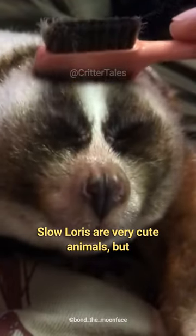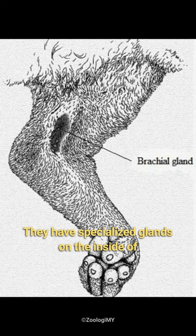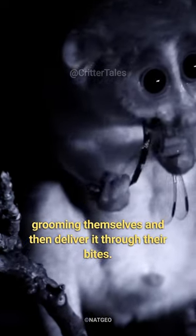Slow lorises are very cute animals, but do you know their bite is venomous? They have specialized glands on the inside of their elbows that produce a toxic secretion. They can transfer this toxin to their mouth by grooming themselves and then deliver it through their bites.